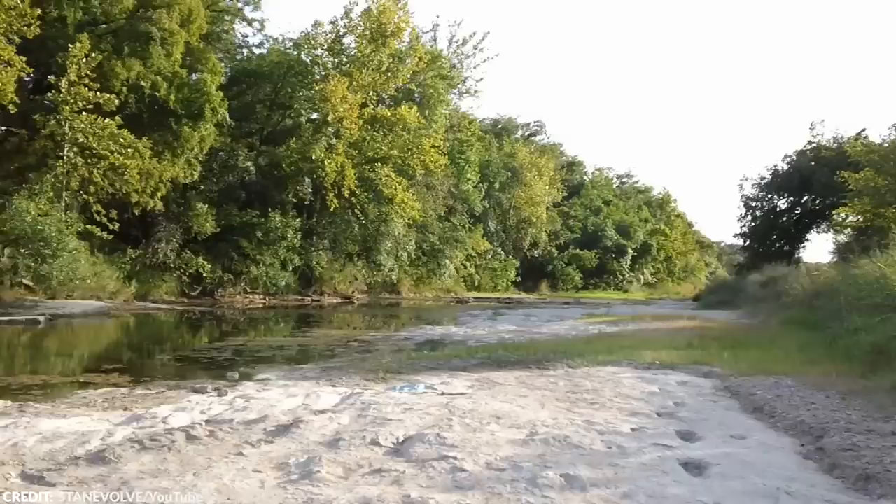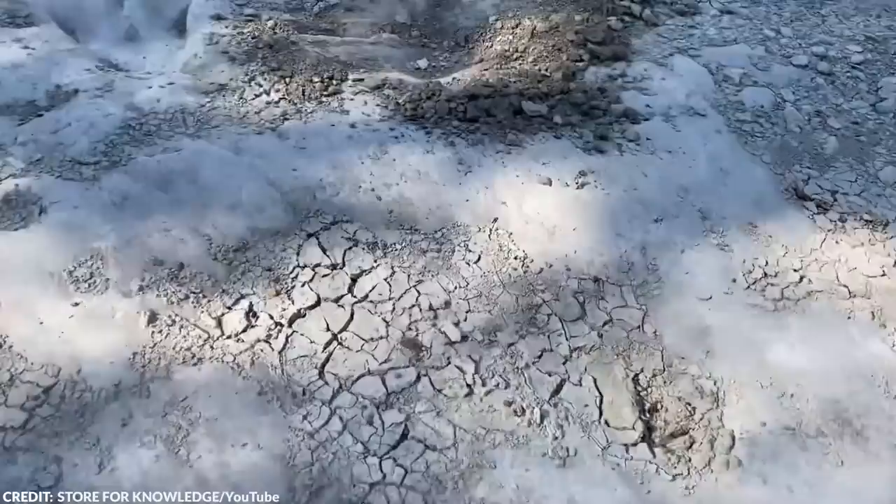In 2020, a severe drought in Texas uncovered 113-million-year-old dinosaur tracks in Dinosaur Valley State Park. These tracks, which are usually covered by the Paluxy River, had not been visible since the year 2000.